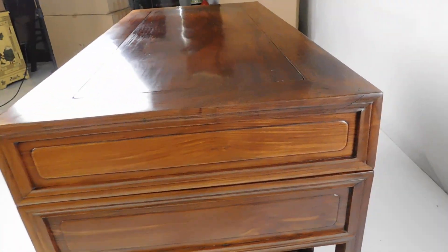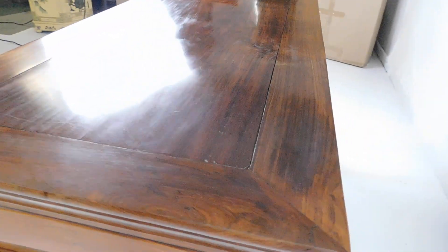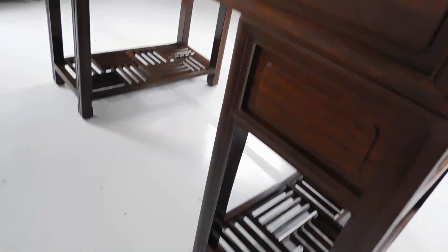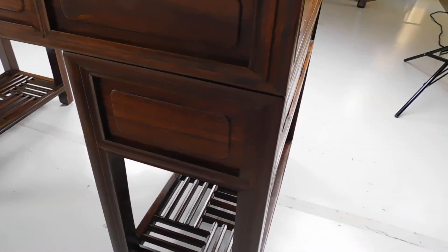It's 33 inches high, 54 wide, and 27 deep. And the back looks really neat and detailed.